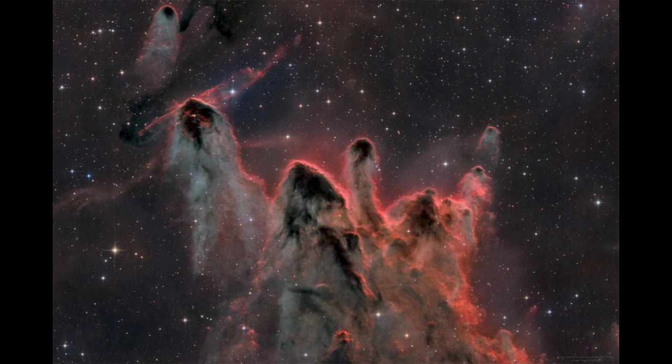A cometary globule, on the other hand, is a large structure in space. It has the appearance of a comet just because of the way it forms. In this case, the dense upper head of the cometary globule contains a star that is in the process of formation. There's more material there, and that makes them a little bit denser and a little bit harder to sweep away.